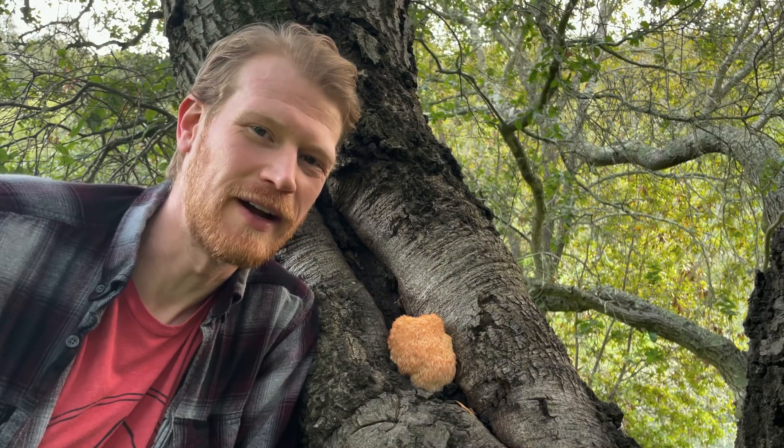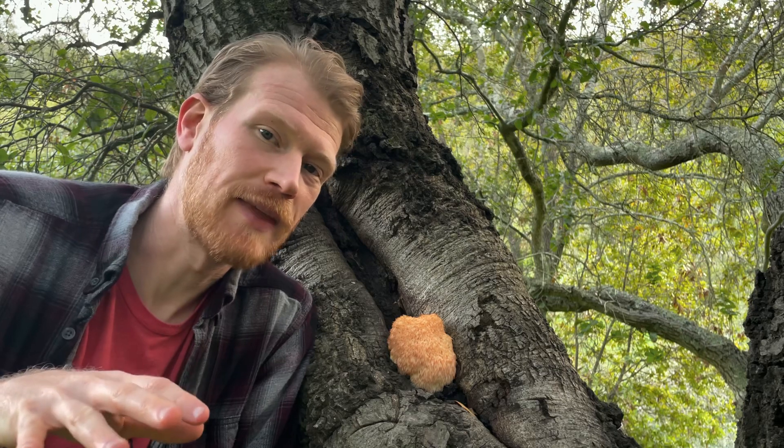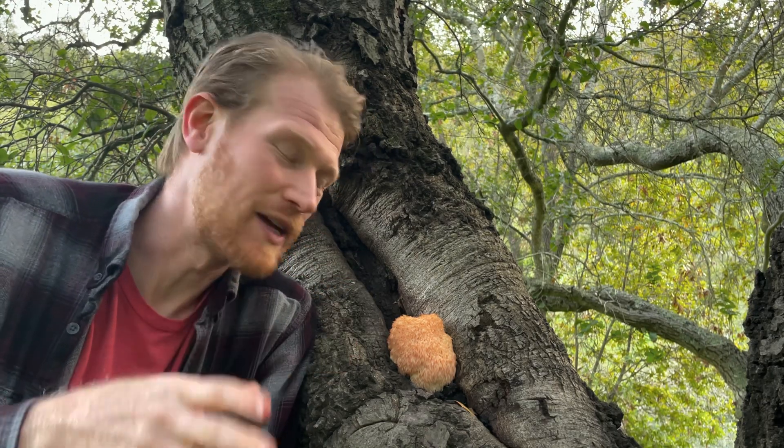Hey guys, it's Gordon, fascinated by fungi. I was out here walking around in Napa in some oak chaparral habitat and I found one of my favorite mushrooms — the lion's mane, or Hericium erinaceus.